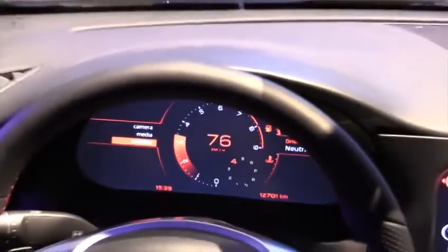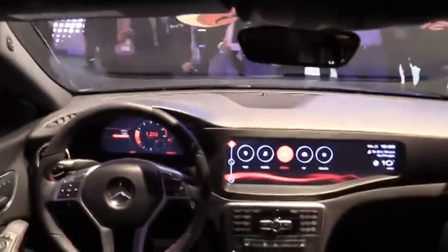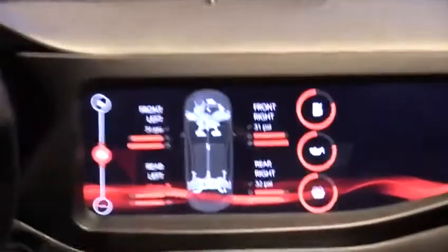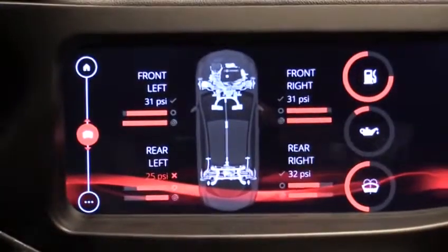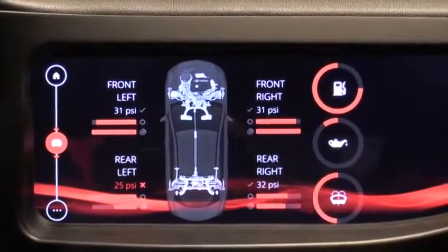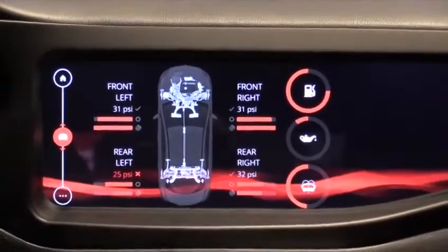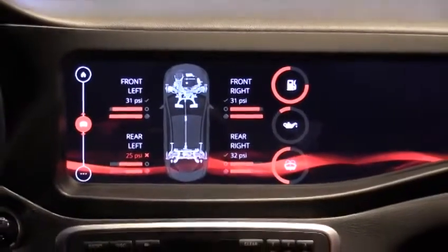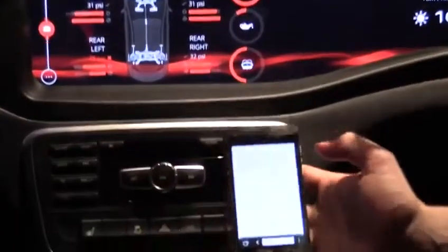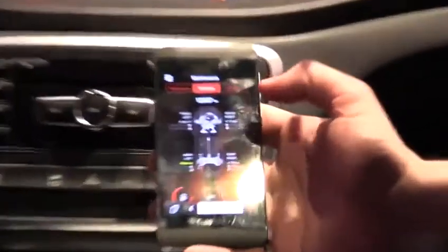Our framework supports a bunch of standard features expected for an infotainment system like Bluetooth connectivity and car diagnostics. What's really cool about the car diagnostics is we've built a mobile application which allows you to access a lot of this data through our productized cloud service, and all this information is available over the internet from anywhere in the world.